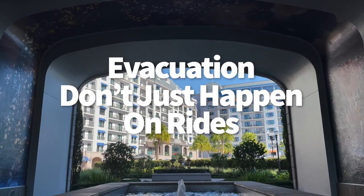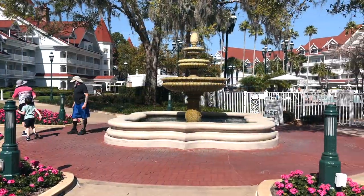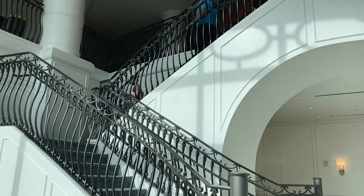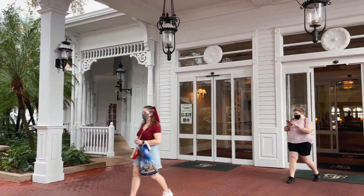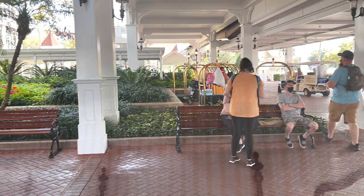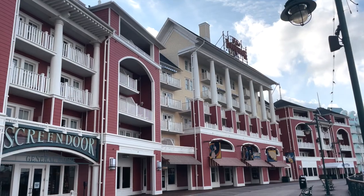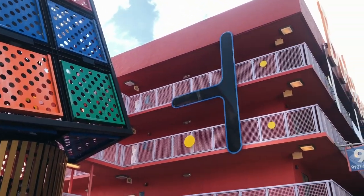Evacuations don't just happen on rides and transportation — they can happen in other places like hotels. Sometimes it's just a fire alarm that goes off by accident, but it's critical to treat things like an emergency since you don't know whether it's an accident or not. If this happens at your hotel, just like back at school, you'll exit the building and get to a safe location, and you'll need to remain outside until specifically told you can go back inside. This happened to me at the Boardwalk Resort — just as I was putting my kiddo down for a nap, there was a fire alarm. This is usually not too big of a deal, but if it happens in the middle of the night, like it did at Pop Century a few months ago, well, it'd be really annoying.